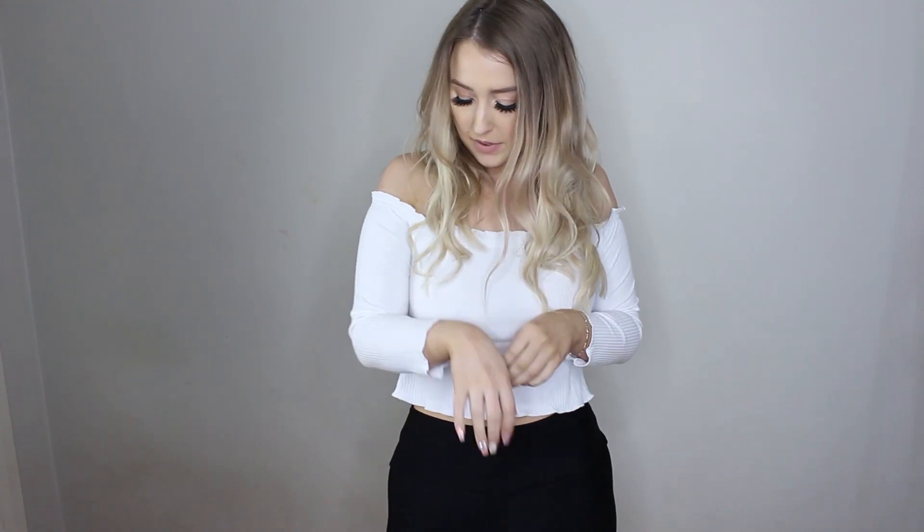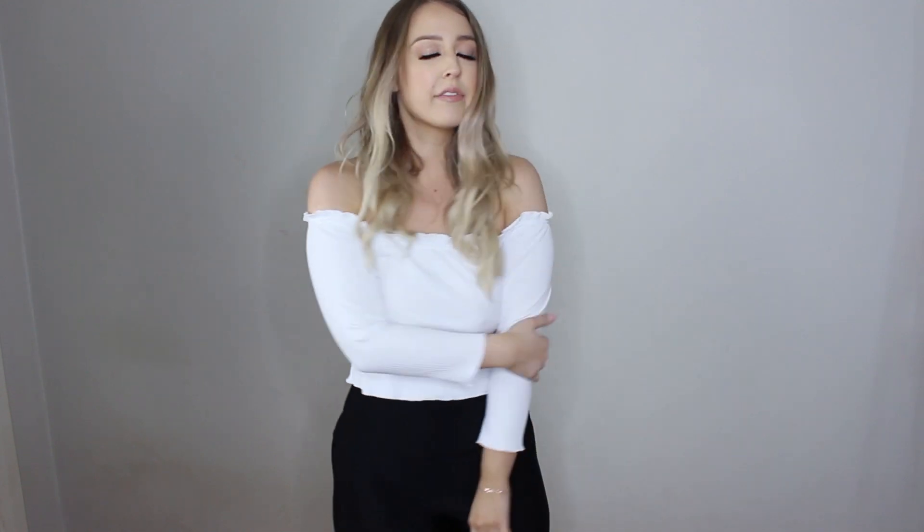Next we have this off-the-shoulder white crop. It might be a little bit see-through so I'm just going to hold myself like this. It's a little bit thin. It's got these ruffly edges on the top and bottom. I wish it was a little bit more fitted, though it does feel really secure — it's not going to slip around too much at the top. I would definitely have to wear a nude strapless bra or something with it.